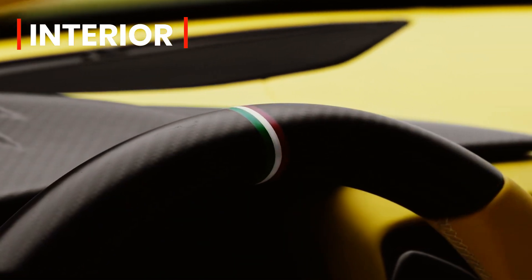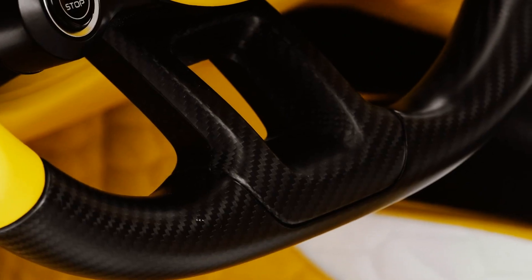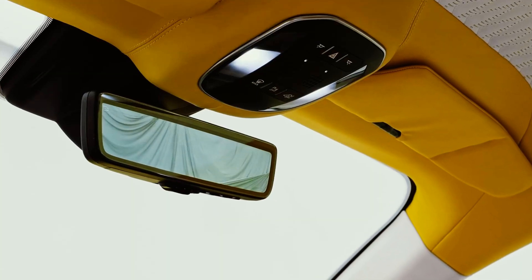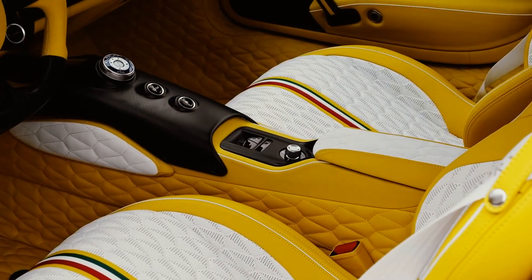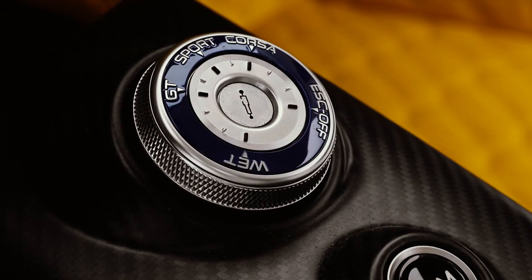The interior of the MC20 has also undergone changes. The particular specimen called the first edition is almost entirely covered in yellow leather. This applies to almost everything from the door panels, dashboard, steering wheel, seat armrests, floor and even the transmission tunnel. The only parts not covered in yellow leather include the seat centers, the center armrests, the knee pads on the tunnel and the center of the door panels, which are instead finished in white leather. A few matte carbon fiber accents are also visible.